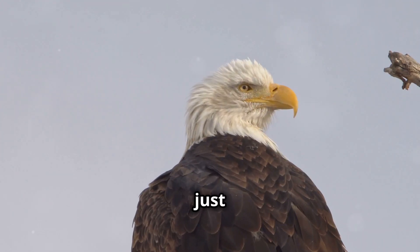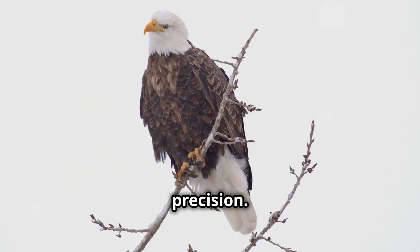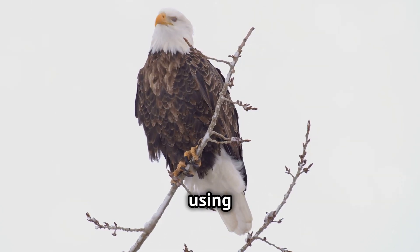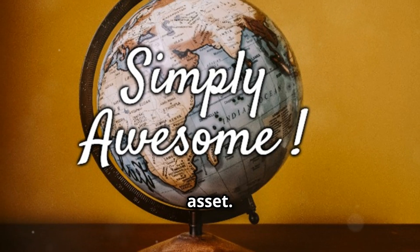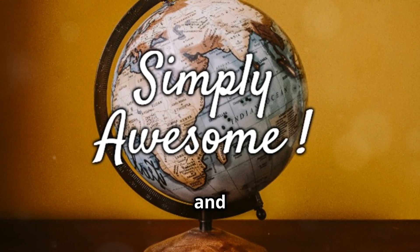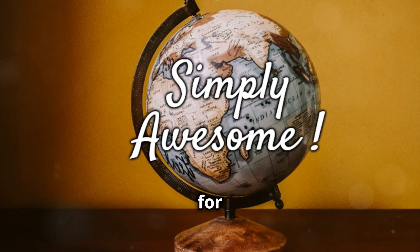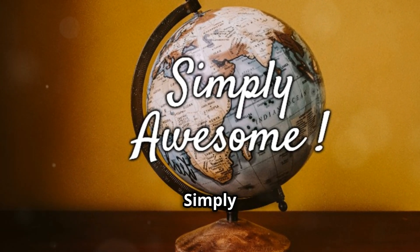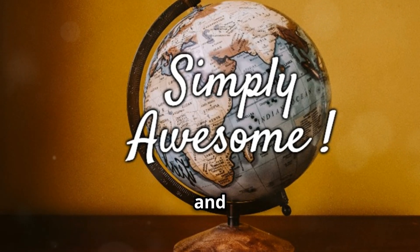So next time you see a bald eagle soaring high, remember what's happening up there — it's a marvel of nature. They're actively scanning their surroundings with incredible precision, using one of nature's most incredible tools. Their vision is their greatest asset. Thanks for watching — please like and subscribe, and stay tuned for more from our simply awesome world. Stay curious and keep discovering.